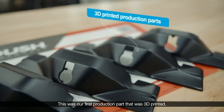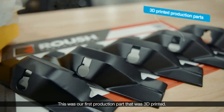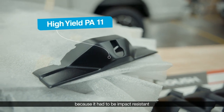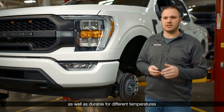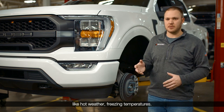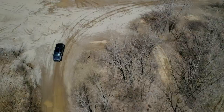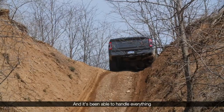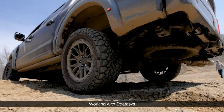This was our first production part that was 3D printed. We use Nylon 11 for this application because it had to be impact resistant as well as durable for different temperatures — like hot weather and freezing temperatures. We've done a lot of durability testing and it's been able to handle everything we've been able to throw at it.